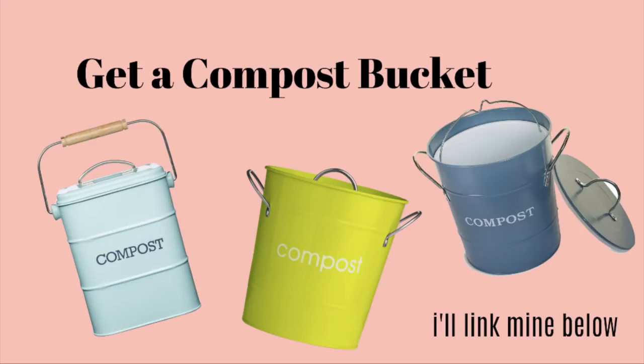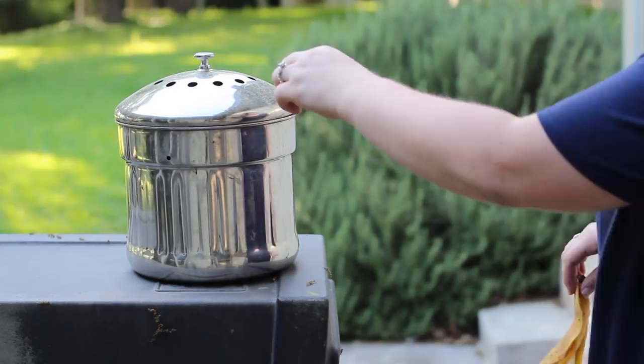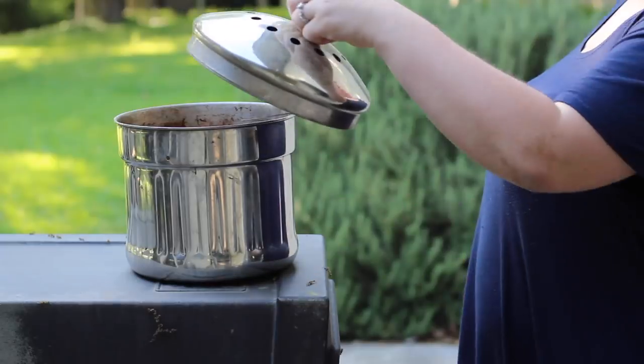Whether your city does composting for you, or you want to build one in your backyard, or you want to take some tips from my video, you can start composting right now. I recommend getting a compost bucket that you can keep in your kitchen so whenever you're cooking and you have like the outside of a garlic clove, an onion peel, or a banana peel, you can just put that in your compost bucket. Then you can take it out to your compost later — whether your municipality does it, you have a backyard compost, or you're going to take it to your farmer's market and let the farmers reuse it.